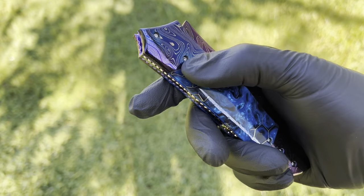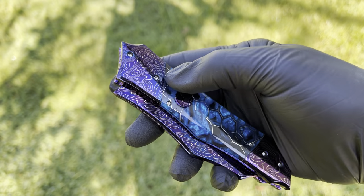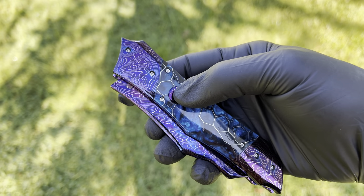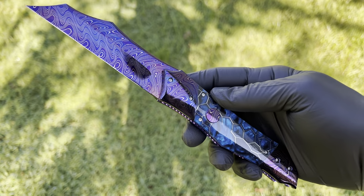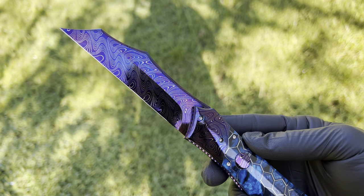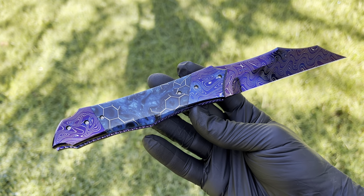Resin with gorgeous Chad Nichols bolsters. Perfect fit. Recessed, flush mounted Chad Nichols button. And the action is insane. Chad Nichols boomerang Damascus, blued. Hawkville style blade.